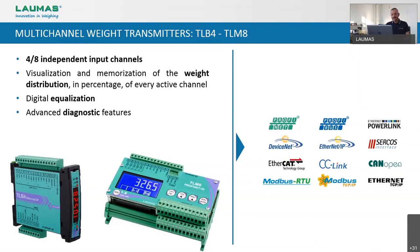Like the TLB and TLS, they have buttons for calibration and a display to visualize the weight. Like almost all the other transmitters we have seen, the calibration can be performed using the Instrument Manager software. And like the TLB, these transmitters are available with almost any field bus available on the market. So you might ask: what are the advantages of these multi-channel transmitters?